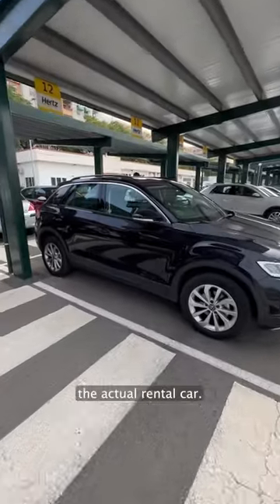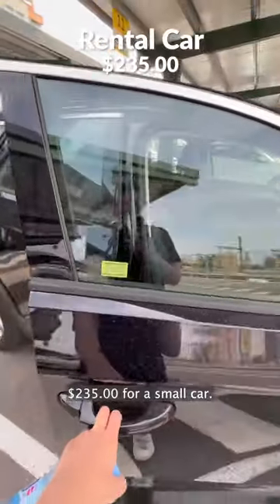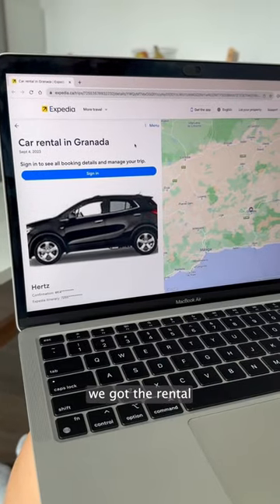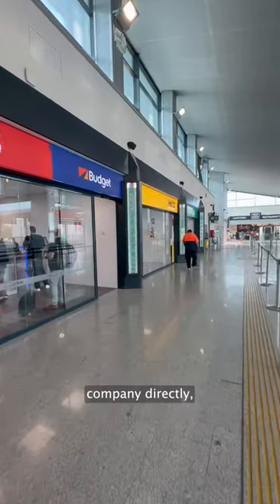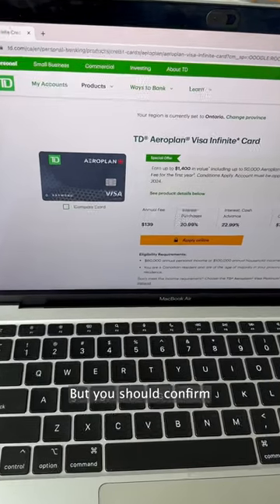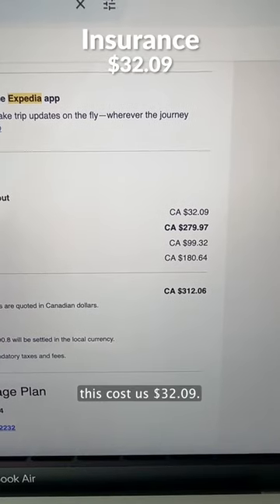The next thing we did was book the actual rental car, and for that we used Expedia, which got us a booking with Hertz. That cost us $235 for a small car. After that, we got the rental car insurance through Expedia. You can either do this, get it through the rental car company directly, or you can get it through your credit card — but you should confirm before booking that your credit card actually offers this perk. This cost us $32.09.